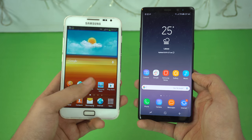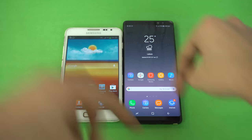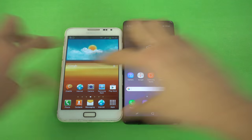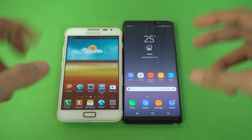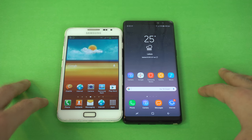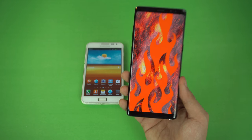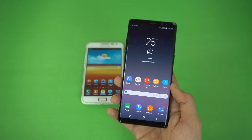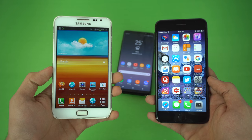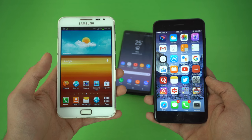Most phones are coming in from 5.5 inches all the way to 6 inches. The original Note has a 5.3-inch display and the Note 8 has a 6.3-inch display. Note 8 is taller while the Galaxy Note is wider. It's not just the screen — the display resolution and the quality of the actual colors has improved a lot. According to DisplayMate, this is the best display they have ever tested on a smartphone. The Note 8 is the best smartphone display on the market right now.